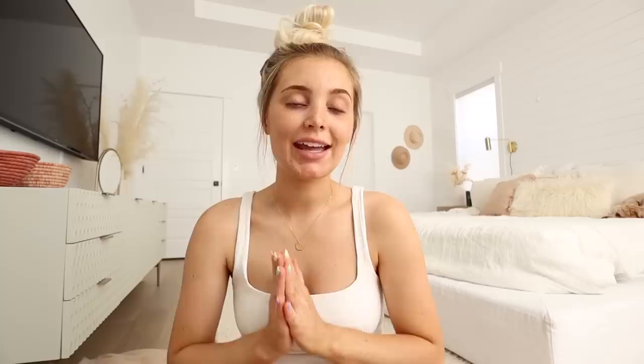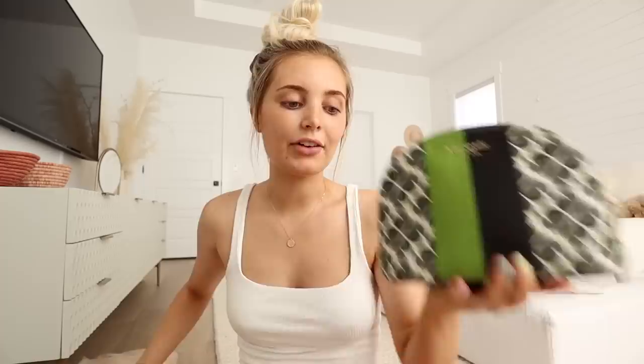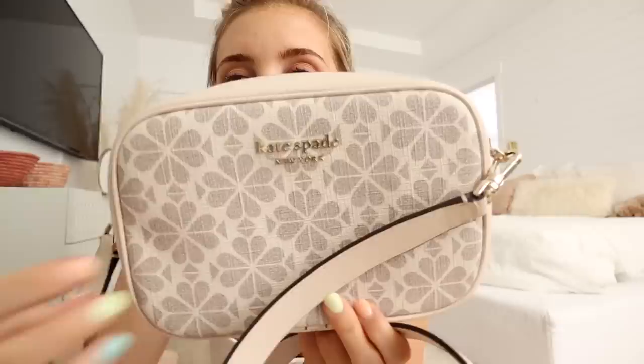I want to give a shout out to Kate Spade New York for sponsoring today's video. They sent me a couple products from their Spade Flower Jacquard collection — they're so cute! I have this cosmetics bag, which is like the perfect size for my daily makeup. I always try to make sure my everyday makeup fits in something this size. They have different sizes — like this cosmetics bag, or this one I use as a crossbody bag. I also love the colors — you guys know I love anything blush pinky.